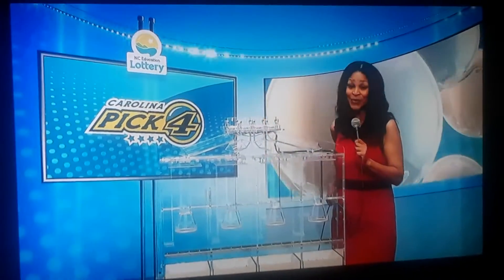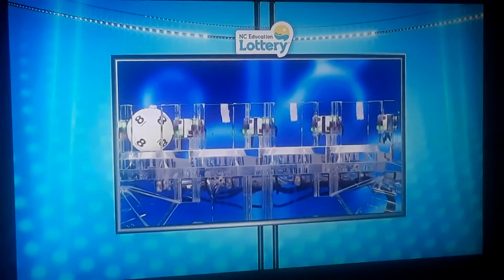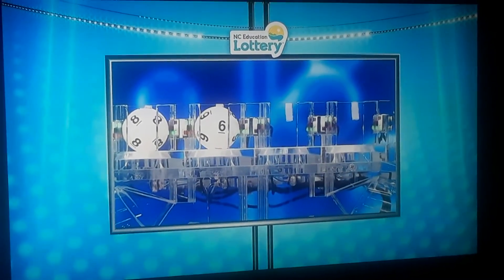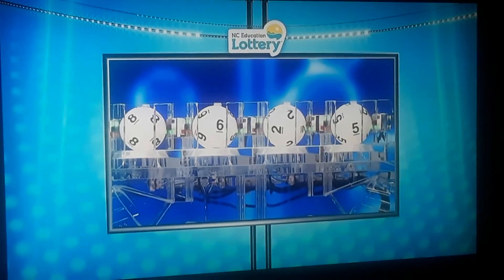Now let's move on to the Carolina Pick 4. The first Pick 4 number tonight — check those tickets — is 8. The second winning number is 6. The third winning number tonight is 2. And the fourth and final number is 5.